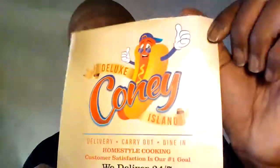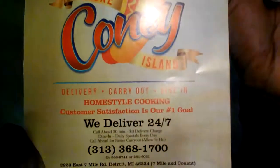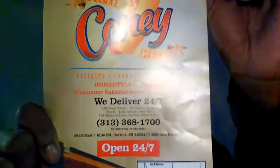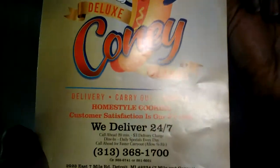I got a specific request from one of my subscribers. This is what you call Deluxe Coney Island here in Detroit. This is their location. What they serve is pretty much an all-around 24-7 menu, ladies and gentlemen, which consists of some of everything — breakfast, lunch, and dinner.